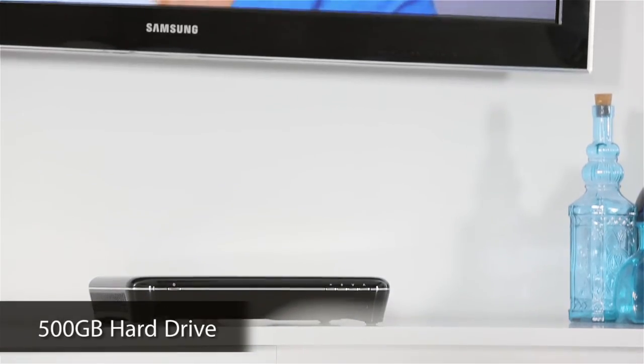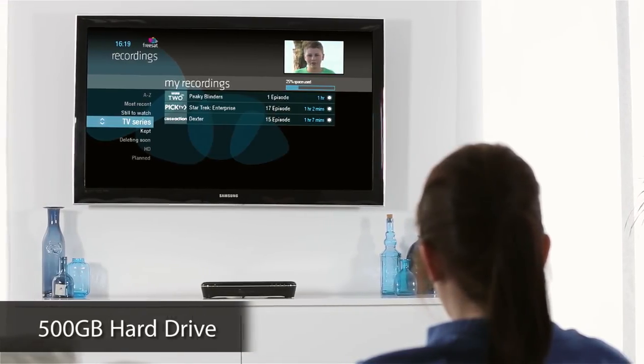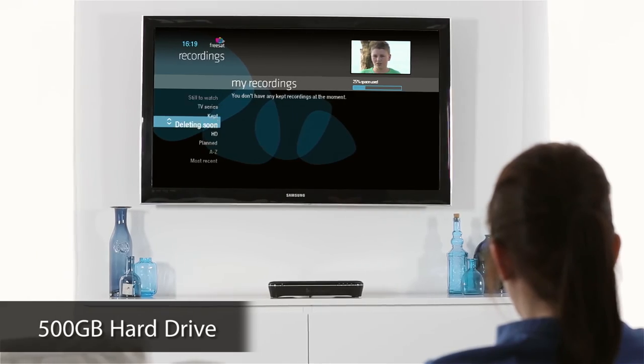With a 500GB hard drive, you can record up to 300 hours of standard-definition TV or 125 hours of high-definition.